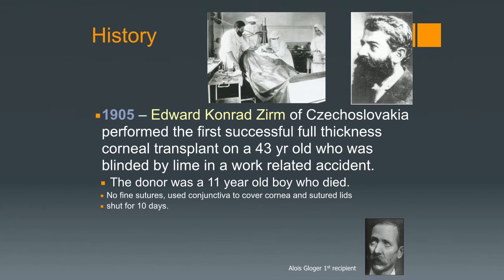The donor was a patient who died an accidental death. Things were very different then — the donor and the recipient were in the same operating room at the same time, and the donor cornea was taken and transplanted immediately. There were no fine sutures, so the only way to hold things in place was to close the eye, put the person in bed with a sandbag on either side of their head, and they stayed there for about 10 days. Hopefully they didn't develop an infection. In this case, Dr. Zurm had a successful transplant and the patient did have improvement in vision.